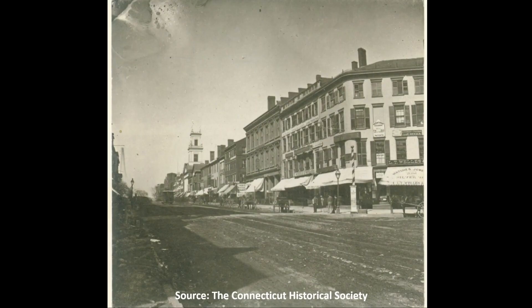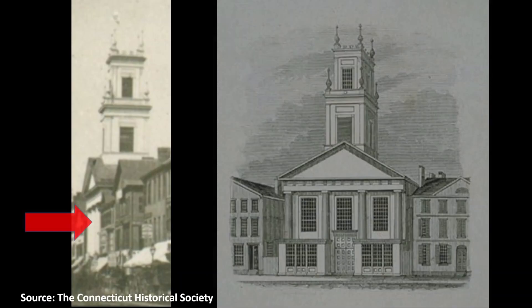This is a late 1860s view north, up the east side of Main Street. The old statehouse was off to the right beyond the frame of this picture. None of the buildings in this picture still exist today. Zooming into the area where the Cheney Building would later be erected, the most prominent building there at that time was a church, built in the Greek Revival style.